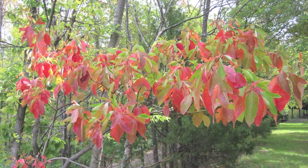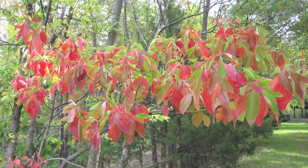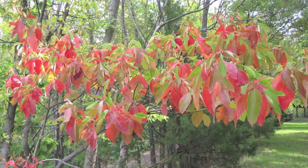Sassafras trees are great and are used in a wide variety of ways. This tree is used for cough medicines and also to make root beer.